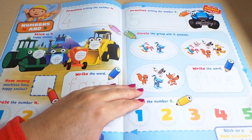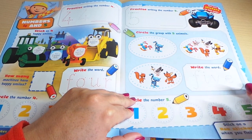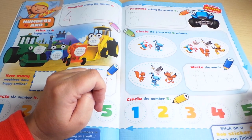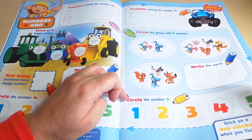Practice writing number five. Circle the group with five animals, write the word five, and circle the number five — there we go.